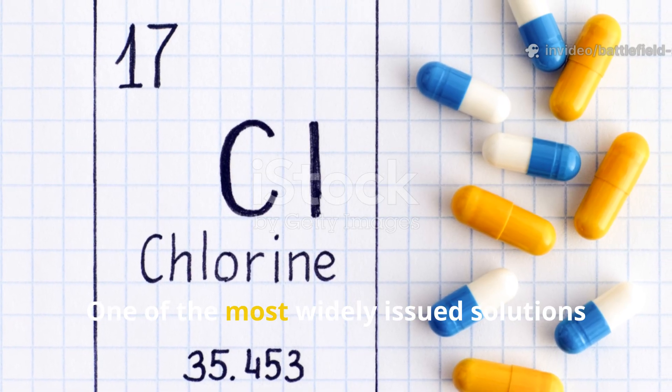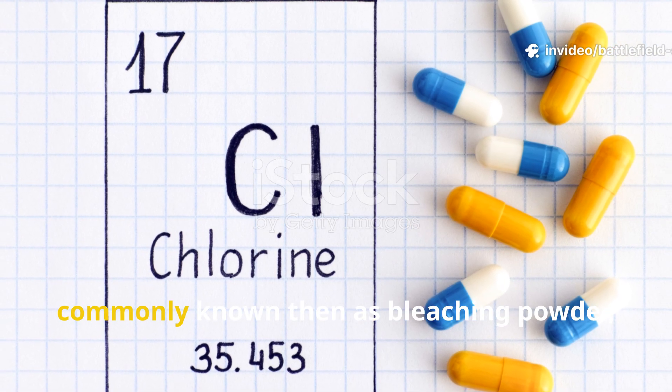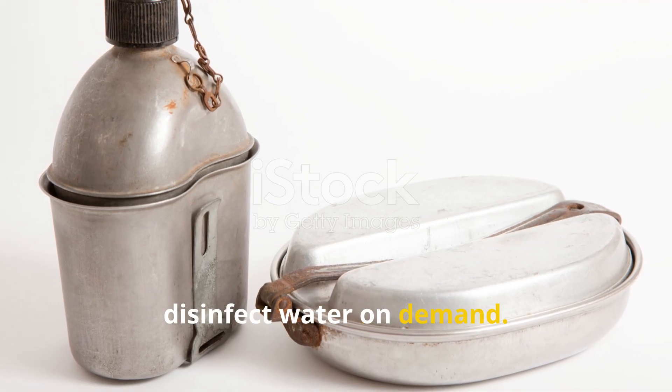One of the most widely issued solutions was calcium hypochlorite, commonly known then as bleaching powder, carried in small quantities and used to disinfect water on demand.